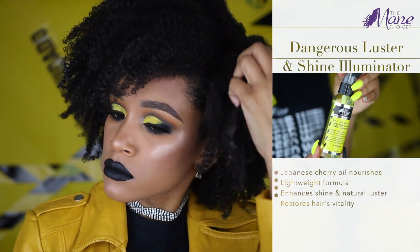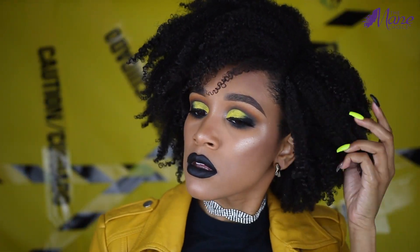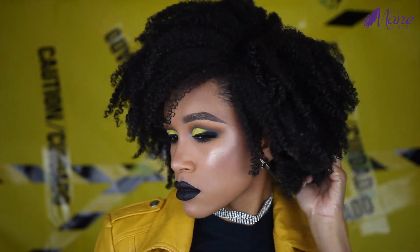After my hair is dry — this is actually a couple of hours later after diffusing, or you can air dry — I'm going to take the 'Dangerous Luster and Shine Illuminator.' This is going to help protect your hair, combat moisture loss, and give your hair additional shine. And that is it, alright guys — that is going to conclude today's video.